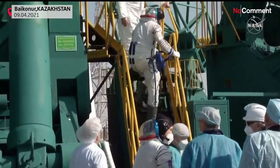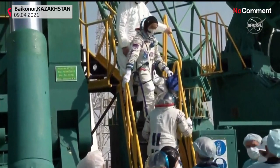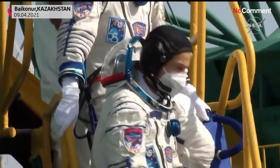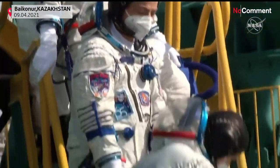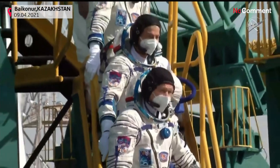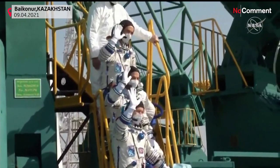At the pad, the crew climbed a small flight of stairs, getting set up and taking a few final photos. They waved goodbye to officials from Roscosmos and NASA gathered to see them off, before heading into the elevator for the ride up to the top of the Soyuz rocket to board their capsule.